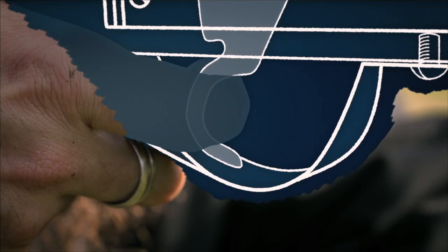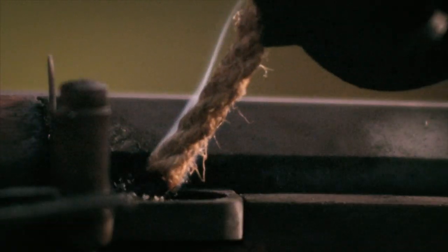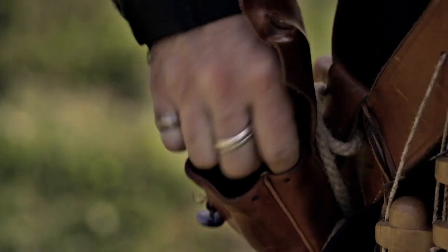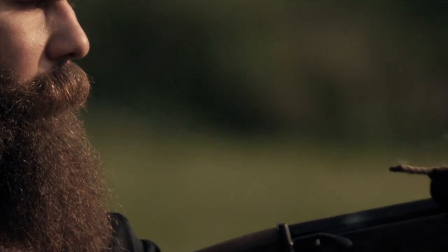Pulling the trigger makes these levers lower a burning wick onto gunpowder, creating a controlled explosion, which blasts a lead ball at 600 miles an hour down a forged steel barrel.